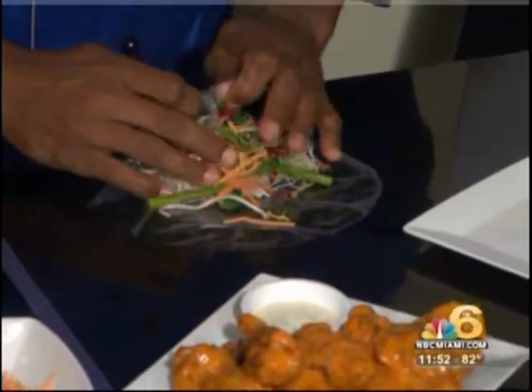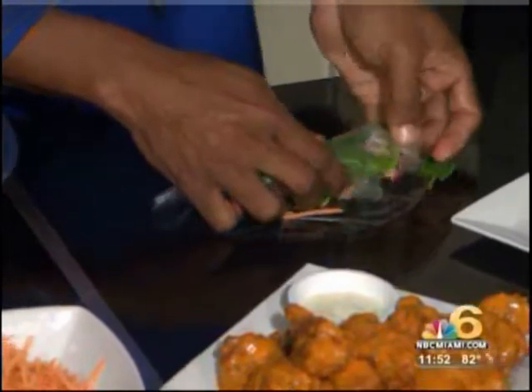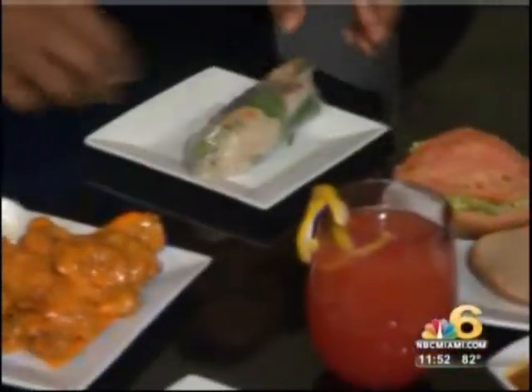I'm going to leave the cooking to Henry today. So we just roll that up, tuck, and roll. And that was the dish you showed us at the beginning, right? Yes. What's that sauce with it? It's a sweet chili soy ginger sauce — very colorful dish.